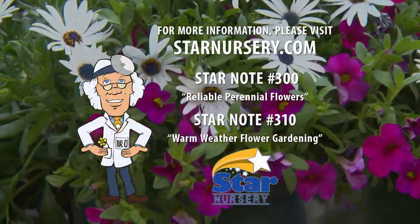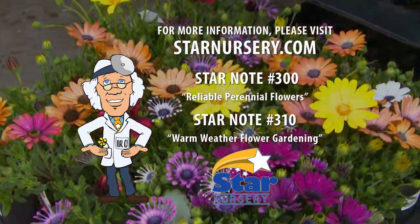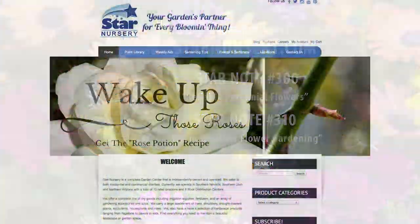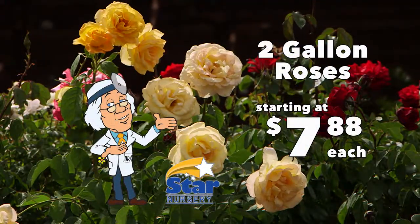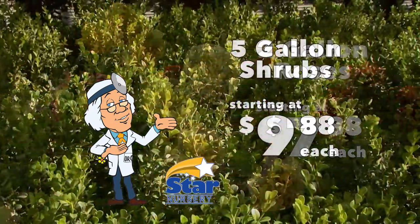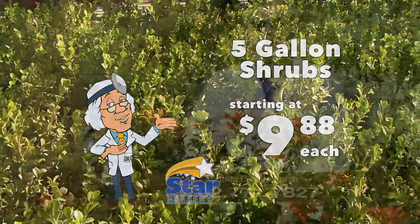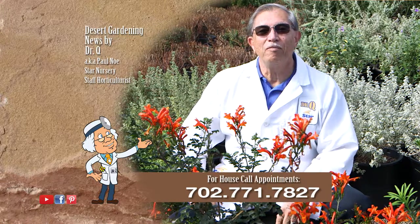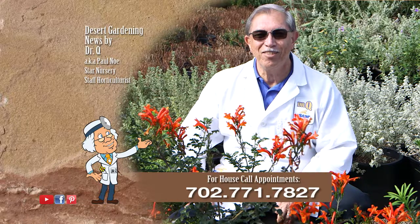For more information, check out our free Star Notes number 300 and 310 at any one of our 15 Star locations in Arizona, Utah, and Southern Nevada, or at StarNursery.com. Check out this week's specials that include two-gallon roses starting at just $7.88 each and five-gallon shrubs starting at just $9.88 each. Remember, I make house calls. Call 702-771-7827 to make an appointment. I'm Dr. Q and I'll see you next week.